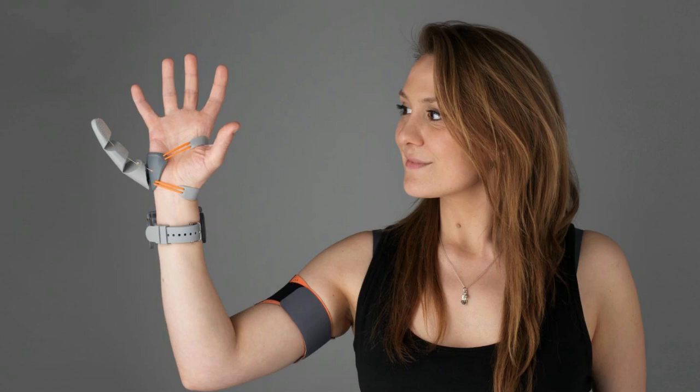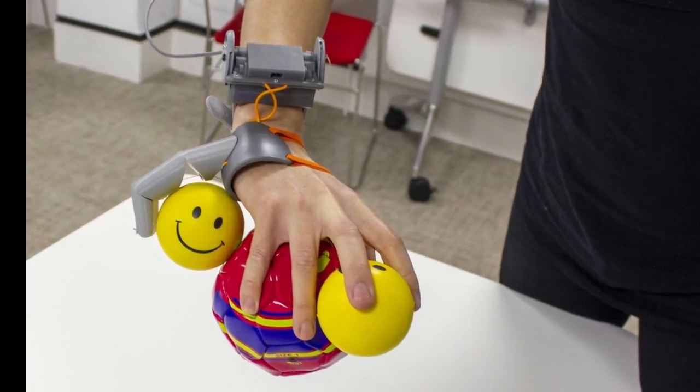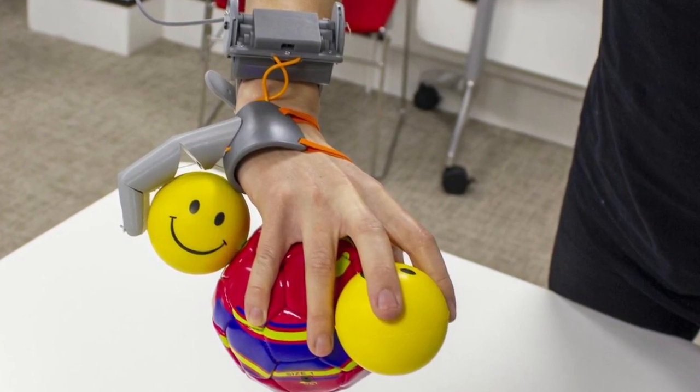The Third Thumb is 3D printed, making it easy to customize, and is worn on the side of the hand opposite the user's actual thumb, near the little finger. The wearer controls it with pressure sensors attached to their feet, on the underside of the big toes. Wirelessly connected to the thumb, both toe sensors control different movements of the thumb by immediately responding to subtle changes of pressure from the wearer.